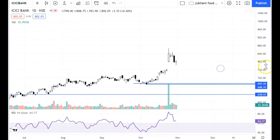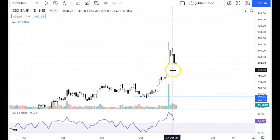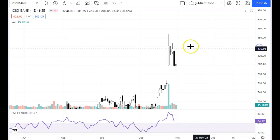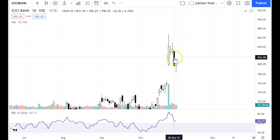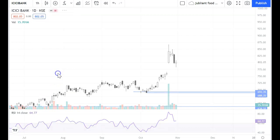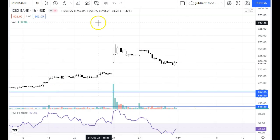Looking at today's chart, today's candle is an indecisive candle. It is possible to see a temporary bounce here. Before this is a big weak candle, so this candle becomes a resistance. When price closes above the high of the black candle, it will be a good point.